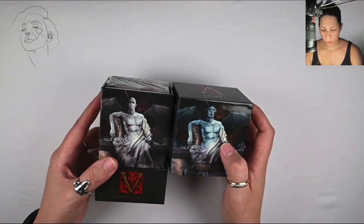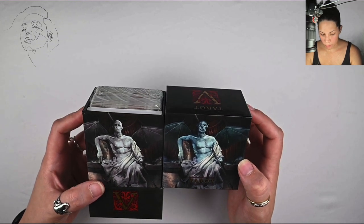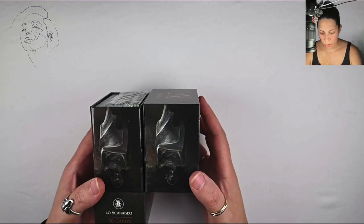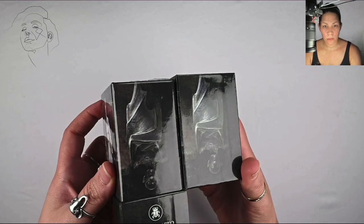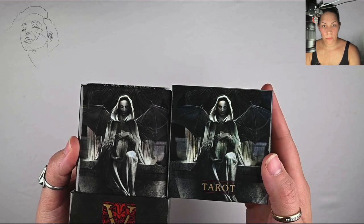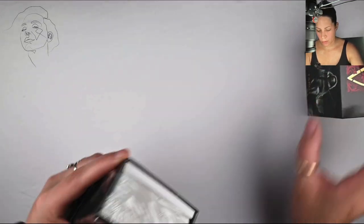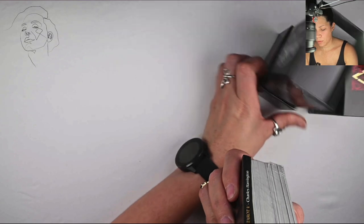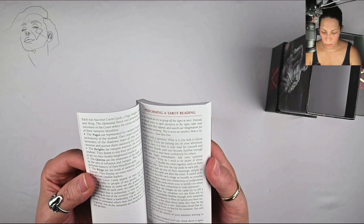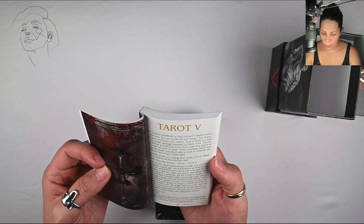So I'm opening up the box — you can see there's... I don't know if this is happy and sad or sad and not caring. It's pretty interesting, kind of dark. Hopefully you can see what's going on here — pretty cool, colored and not colored. The box is pretty standard for Lo Scarabeo. The book is small.